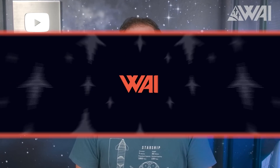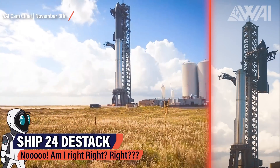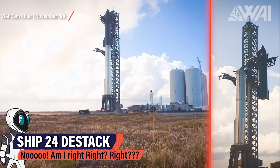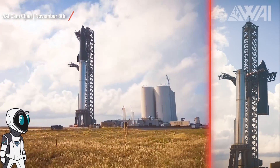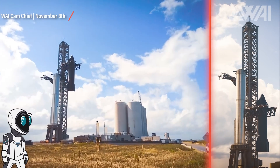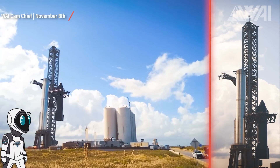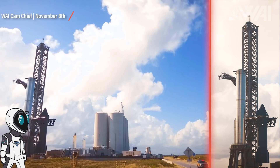Next, SpaceX did something very disappointing — or did they? SpaceX de-stacked Ship 24. That's bad, right? If you're a regular viewer of this channel, you're probably relaxed now, maybe even a bit excited. Where at first glance it looks like a step back, it actually really isn't. This likely just means that the next testing step is done only with the booster. And what could that be? The big one — a large static fire, possibly even with all engines.